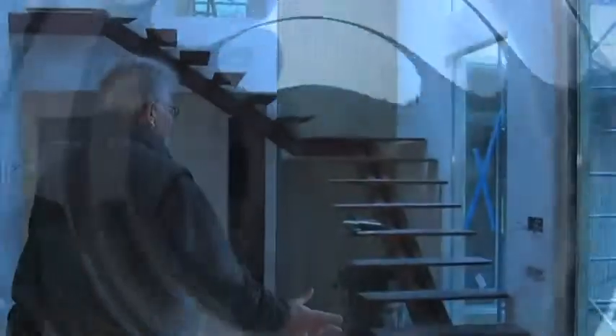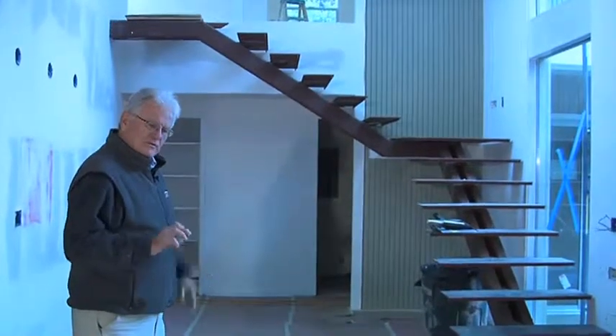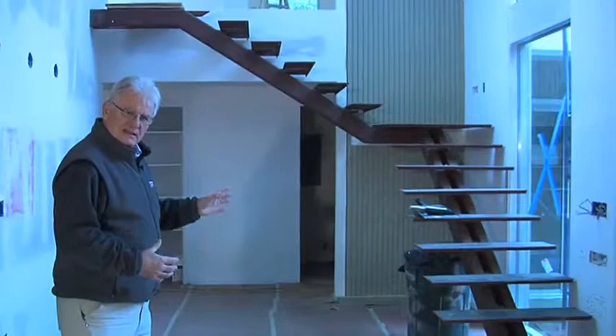The stairs are fabricated from steel — it's a floating stair look. They will have cable rails, stainless steel cable rails, with two-inch thick granite slab treads and landings.